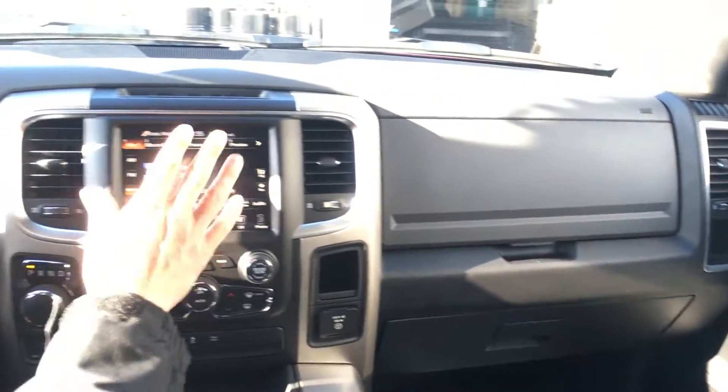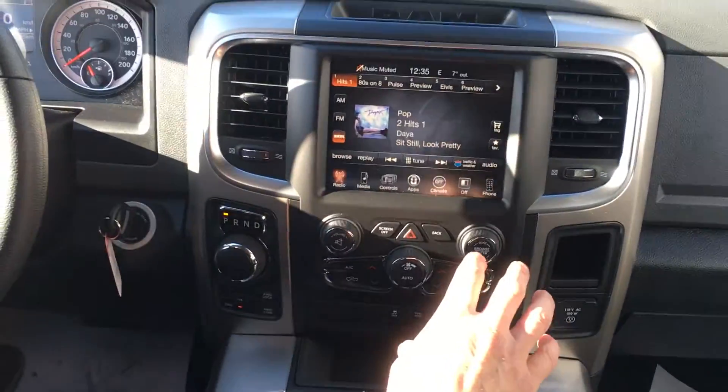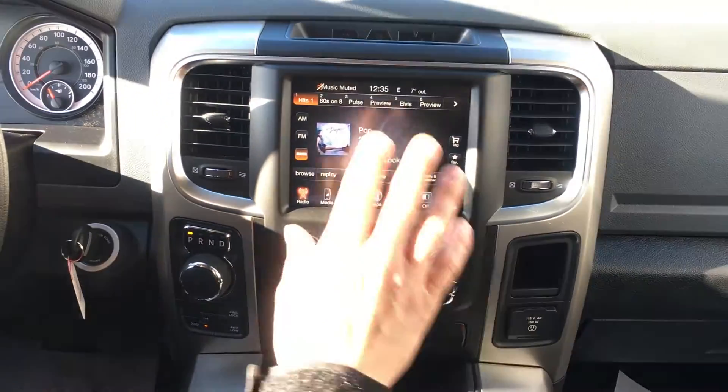Satellite radio is free for a year. Dual climate control — this will save a lot of fights; it does in my family for sure.